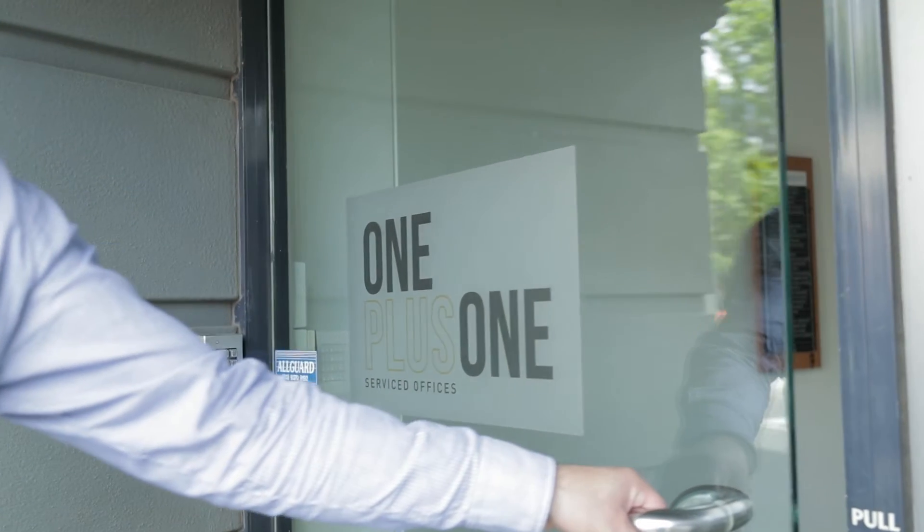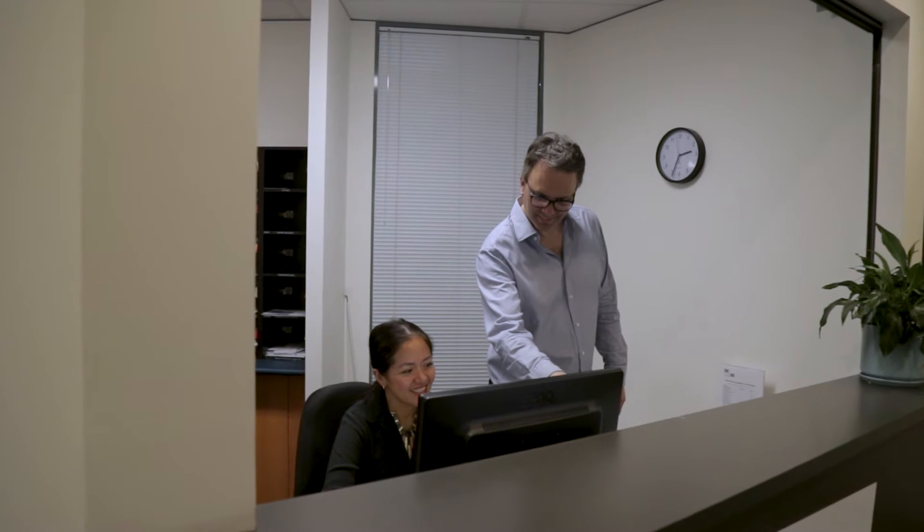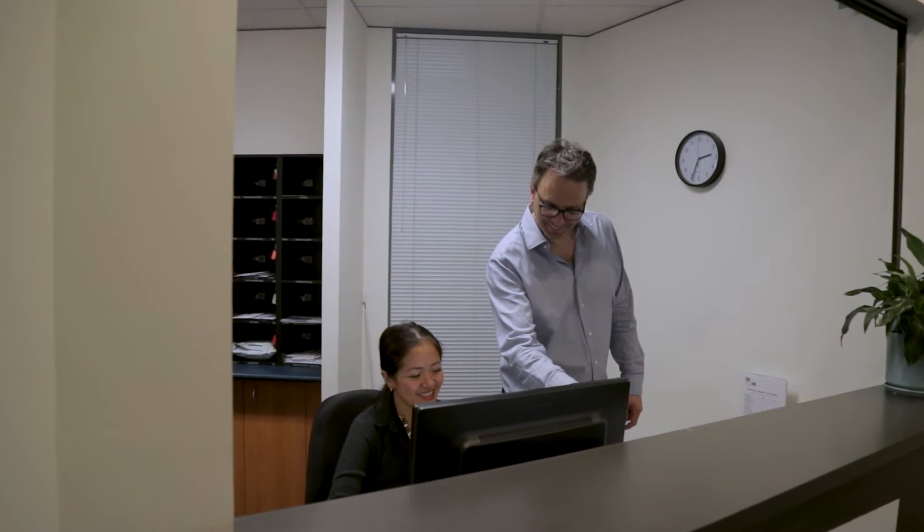We have 24-7 access, boardroom and meeting rooms available, and your receptionist is available to look after you at all times.